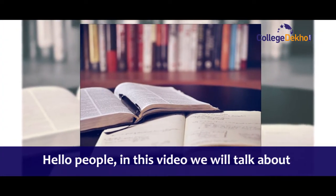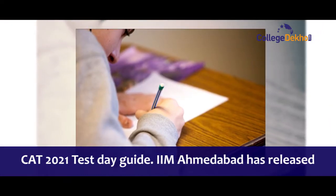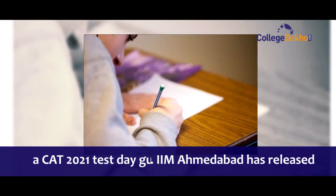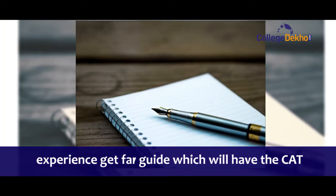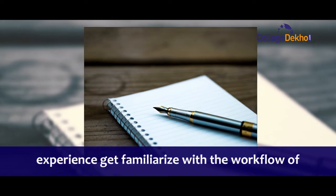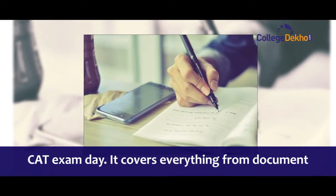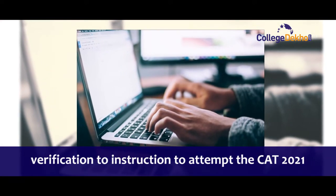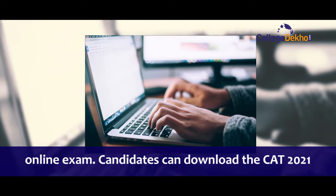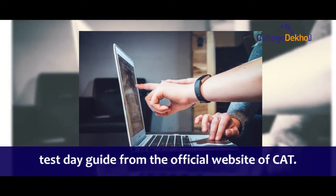Hello people, in this video we will talk about the CAT 2021 Test Day Guide. IIM Ahmedabad has released a CAT 2021 Test Day Guide which will help CAT candidates get familiarized with the workflow of CAT exam day. It covers everything from document verification to instructions to attempt the CAT 2021 online exam. Candidates can download the CAT 2021 Test Day Guide from the official website of CAT.